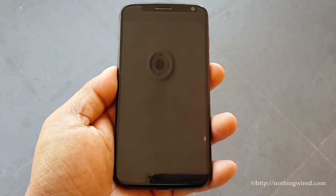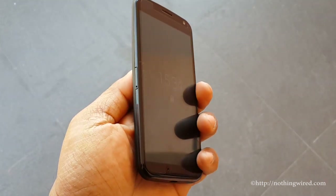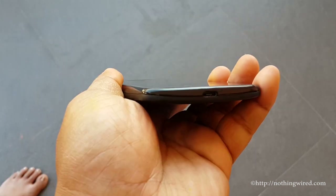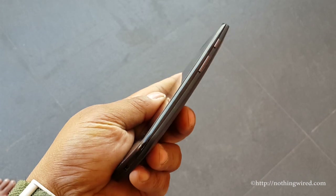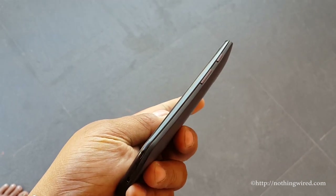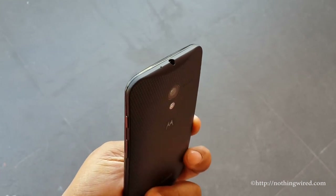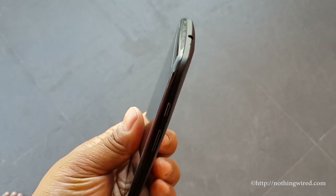It looks beautiful — much like the Moto G but more premium. On the left side you have the SIM slot; it does not have a microSD card slot. Below you have the micro USB port. On the right side you have the power button and the volume rocker. On top you have another noise-cancelling mic and a 3.5mm jack.